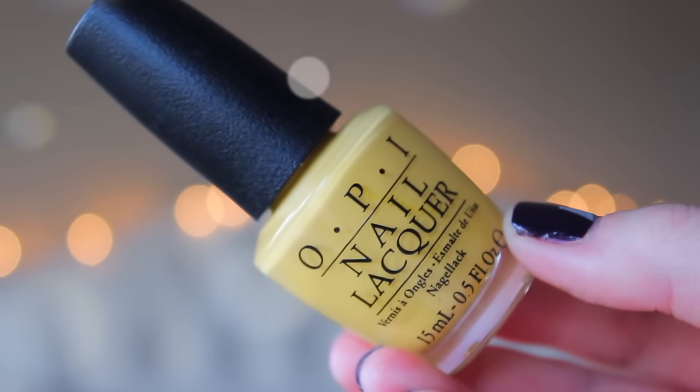This is from the OPI Fall/Winter Washington D.C. collection — I did a whole video on that and I'll link it up there if you're interested. I said in that video I wanted to use this on Thanksgiving, and I totally waited and I did, and I loved it. It's a very odd macaroni and cheese type color, so if you're not into that I understand. It wasn't as dark as I thought it was going to be, but I liked the way it came out. I love yellow polishes and any kind of twist on it, and this literally looks like mac and cheese — who doesn't love that?